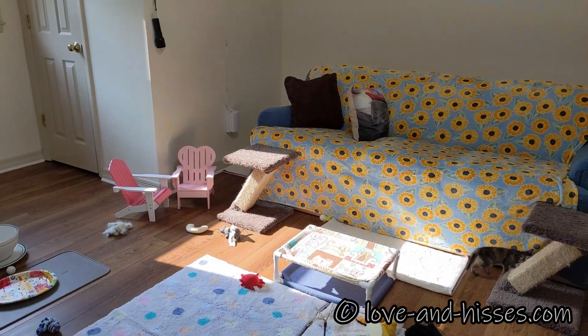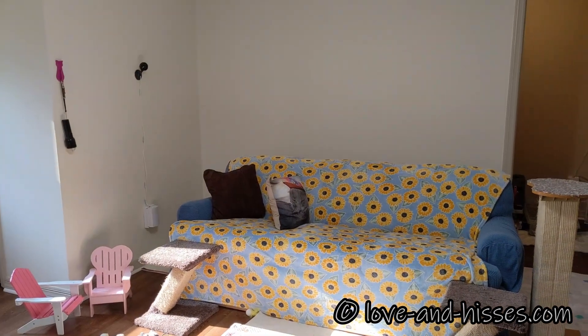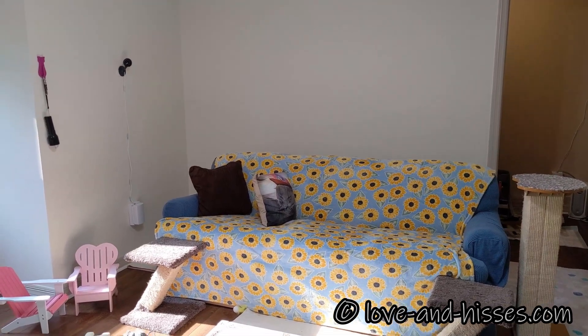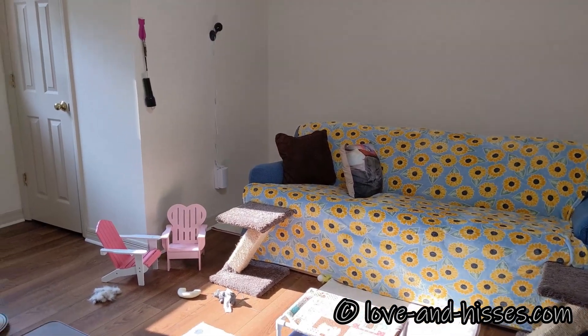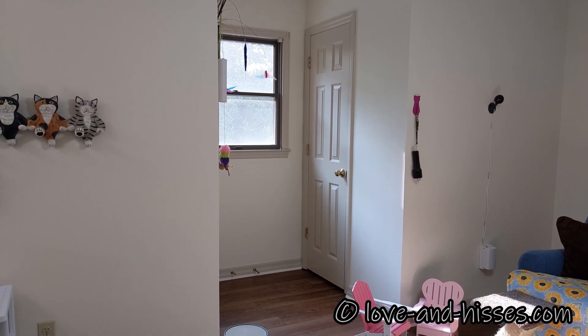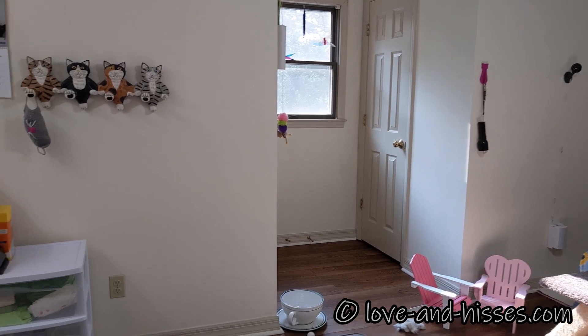Here's the couch. The couch is pulled away from the wall — I'm not even going to try to block them from getting behind it because it just doesn't work. It's morning so we're getting our morning sun out of this window.